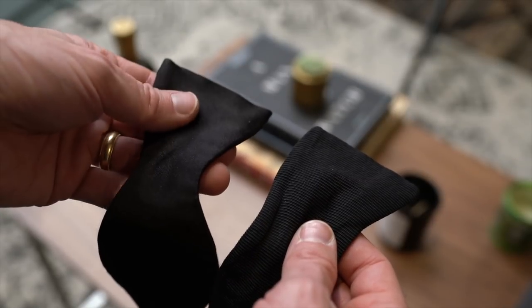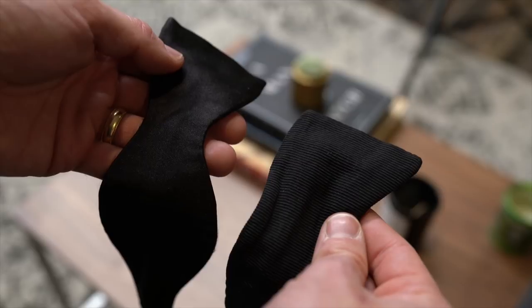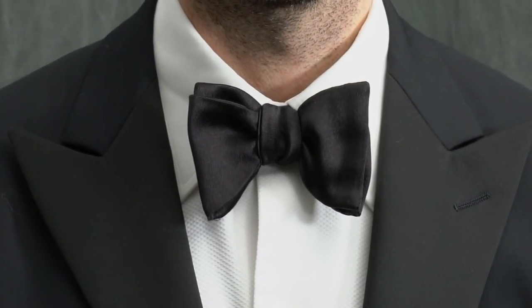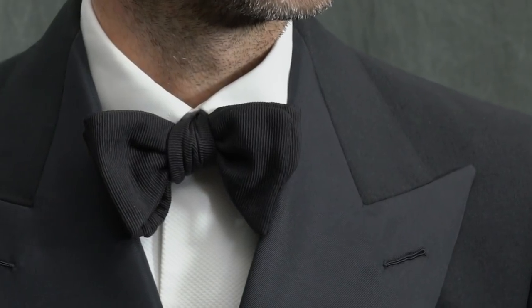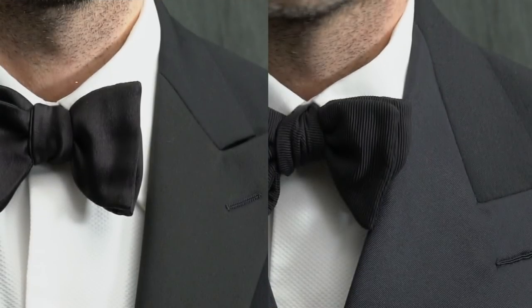Those are the five shapes. Now let's talk about fabric, which is very important. You'll typically see formal bow ties in either satin or grosgrain. Satin bow ties have a smooth appearance, while grosgrain bow ties have a heavier and ribbed appearance. The most important thing to remember when choosing a formal bow tie is that the bow tie fabric should match the lapel fabric. If you have a satin lapel, choose a satin bow tie; if you have a grosgrain lapel, choose a grosgrain bow tie.